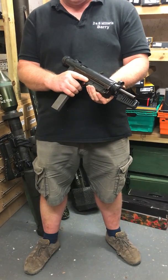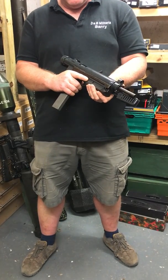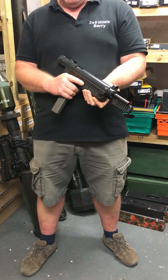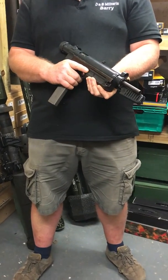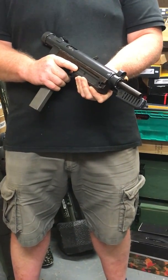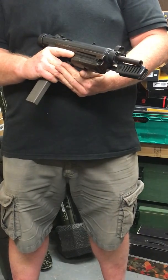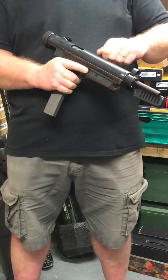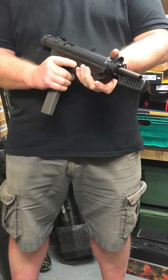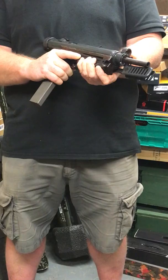This is the Czech VZ-26 submachine gun in 7.62 Tokarev calibre. These came out a few years before the Uzi. The Israelis actually captured some from Egyptian commandos in the late 40s and basically nicked the design — the magazine in the pistol grip, the wrap-around bolt, the barrel which goes all the way back to here, which Uzi gets the credit for, was actually nicked from this.